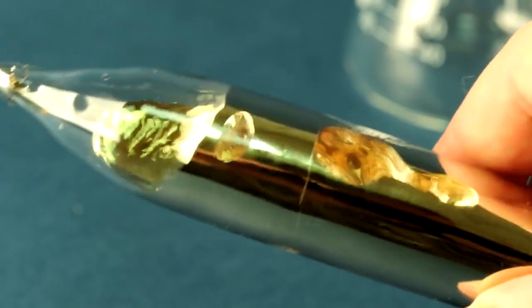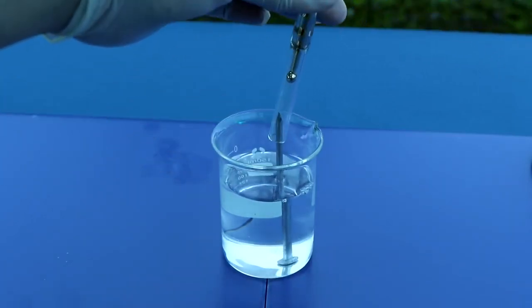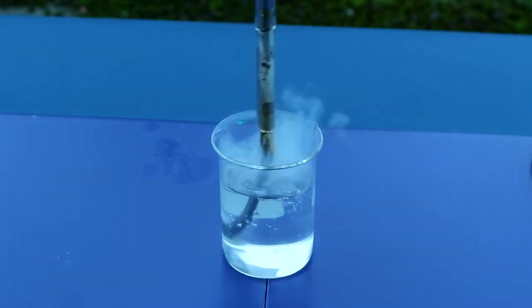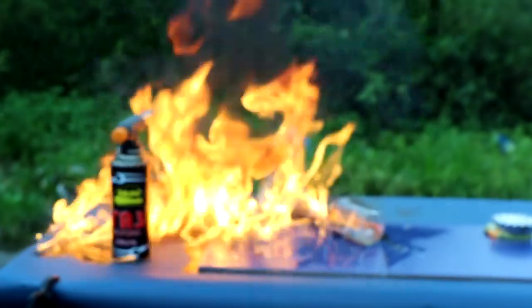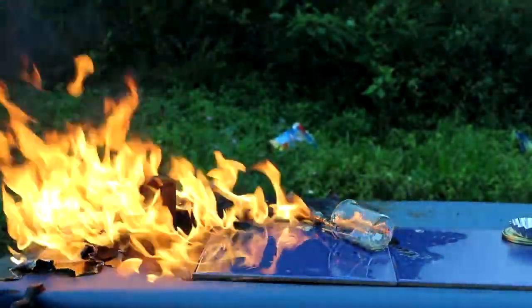Now let's proceed to the most interesting part: conducting experiments with cesium. Firstly, to get the cesium out of the vial, I decided to melt it in the vial and then pour out the liquid cesium into kerosene. However, something went wrong during that part. The liquid cesium instantly ignited in air, burning everything around it. That happened most likely due to the fact that the cesium in the vial was liquid – a water hammer happened, and the top of the vial broke off, pouring cesium onto the table. You can see what happened next: the table is now out of use.